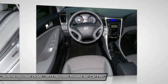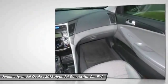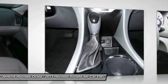Bluetooth, power steering, adjustable steering wheel, driver airbag, and cruise control. This isn't just a vehicle — it's an experience. So stop in for a test drive today.